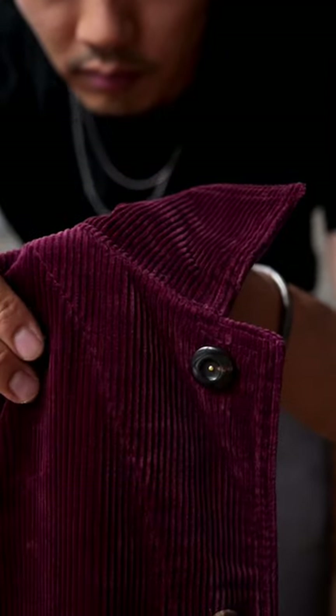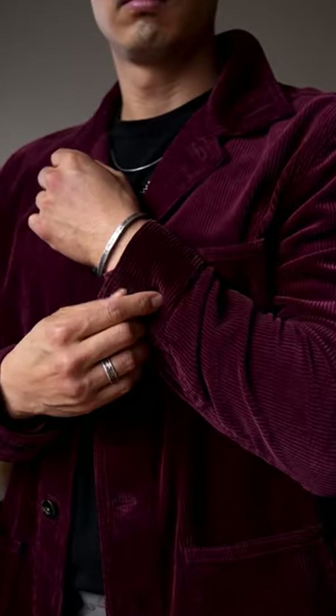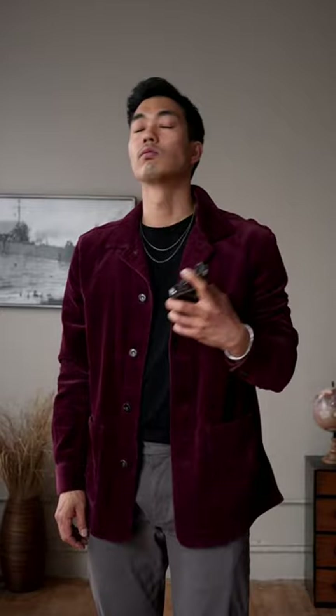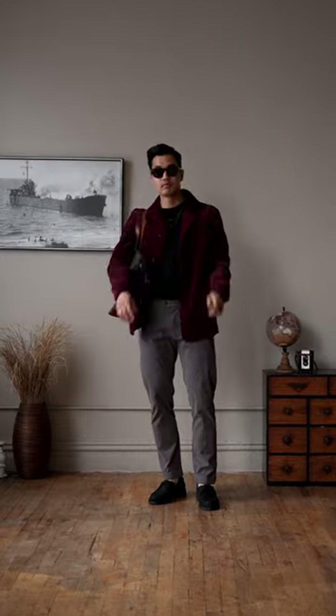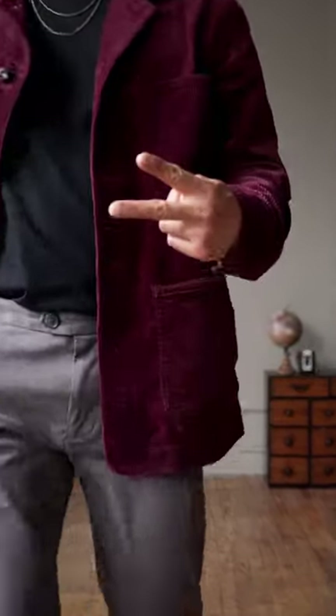For the final outer look, I wanted something light, so I have this burgundy corduroy chore coat from Taylor Stitch. For today's scent, I chose Ralph Lauren. Last but not least, these black square frames from Chimmy and my black tote bag to complete the look — and we're ready to go.